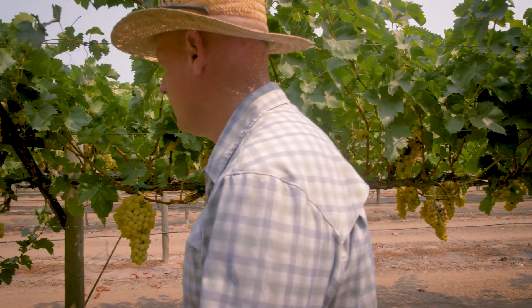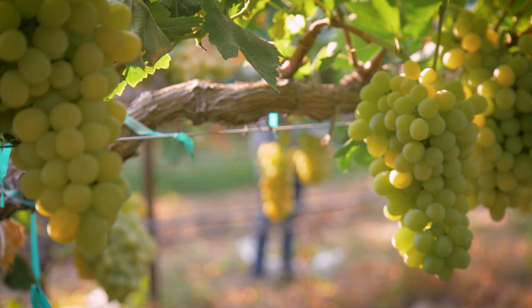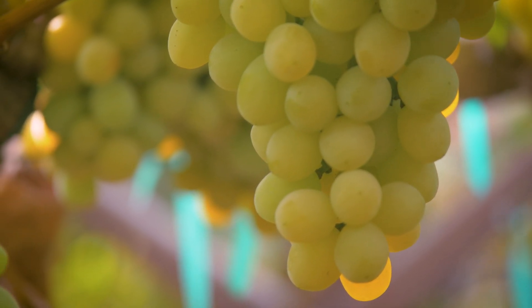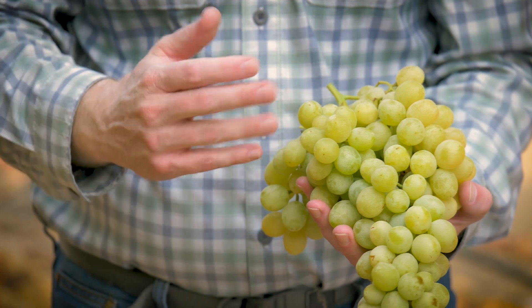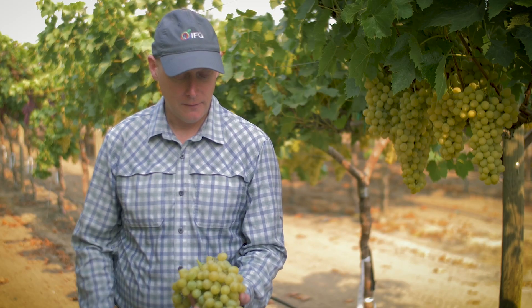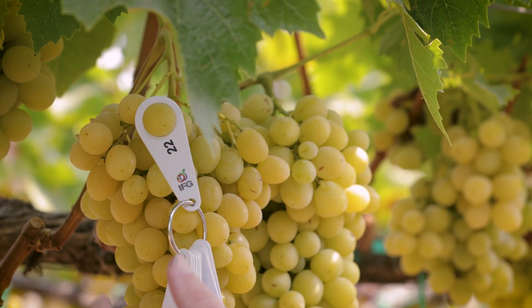Cotton Candy is moderately vigorous and a fairly productive variety. It's got pretty large bunches and does thin and size fairly easily with GA treatments. This is a typical bunch size, and this has not been tipped or anything like that, so it shows you the fairly large bunches. For the flavored varieties, you can start losing the flavor if you get them too big, so we encourage people to be somewhat conservative in their cultural treatments — not try to blow them up too big.